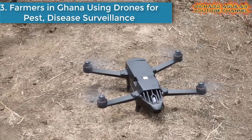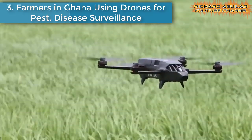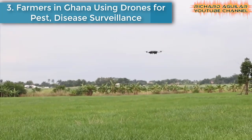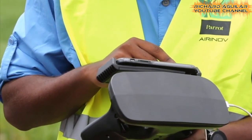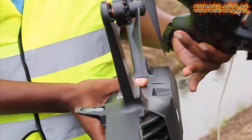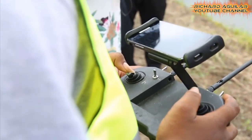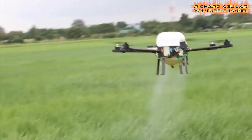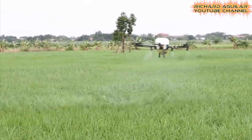Number three is farmers in Ghana using drones for pest and disease surveillance. Small-scale farmers in Ghana are using drones for crop surveillance in a bid to increase yields and incomes. Farmers' cooperatives embrace the technology as a step toward efficiency. Some, however, feel the technology is too expensive and may shut out poor farmers.